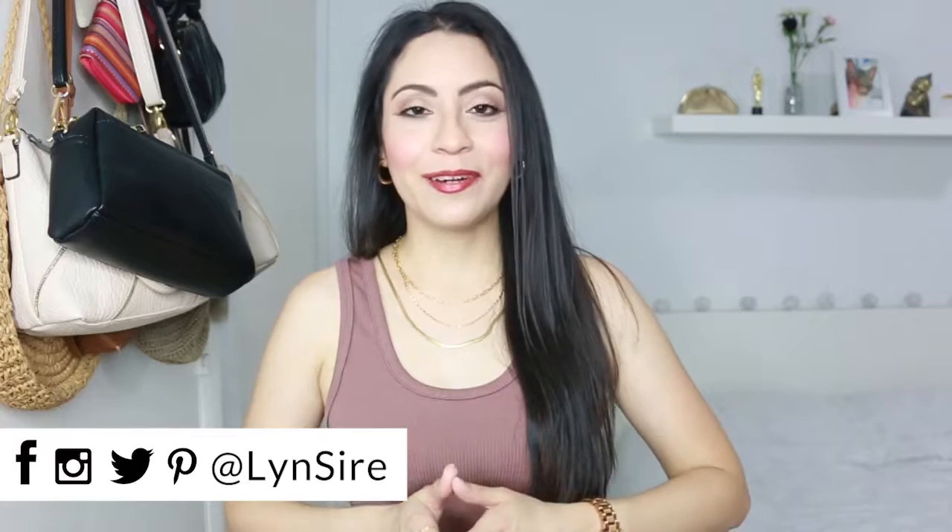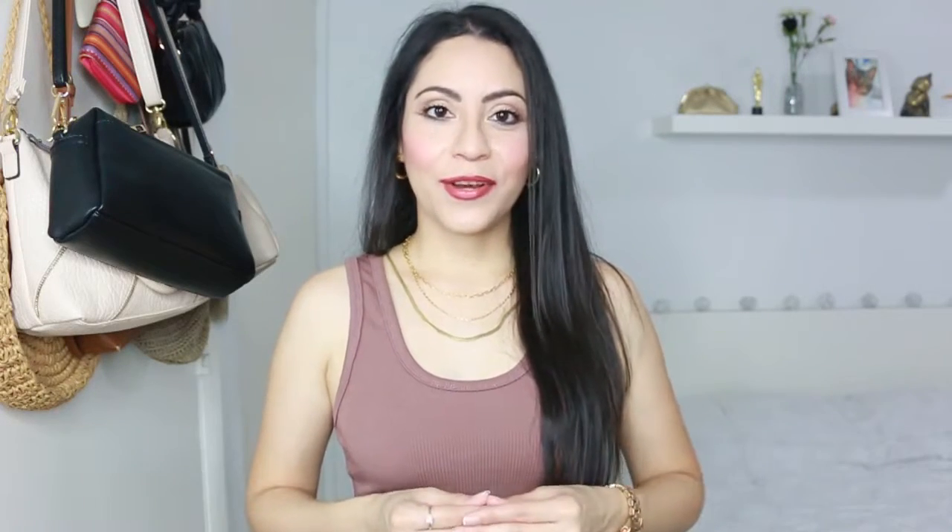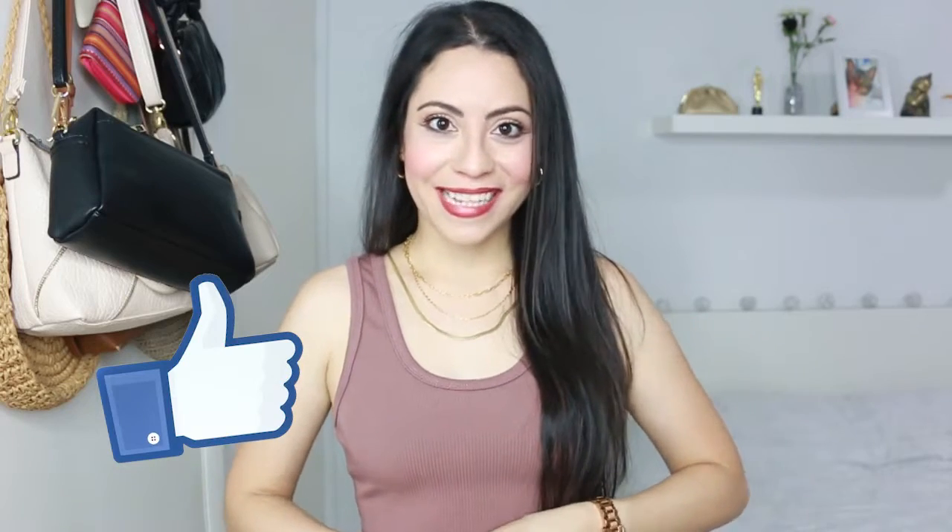Everything you saw here will be in the description box. Thank you so much for watching. While I was filming I did not have breakfast — my tummy has been grumbling and I am so hungry! I'm going to finish filming and go eat. You can find me on all social media accounts with the same name, Linsire. If you liked this video, don't forget to give it a like, and I'll see you next time — kisses, bye!